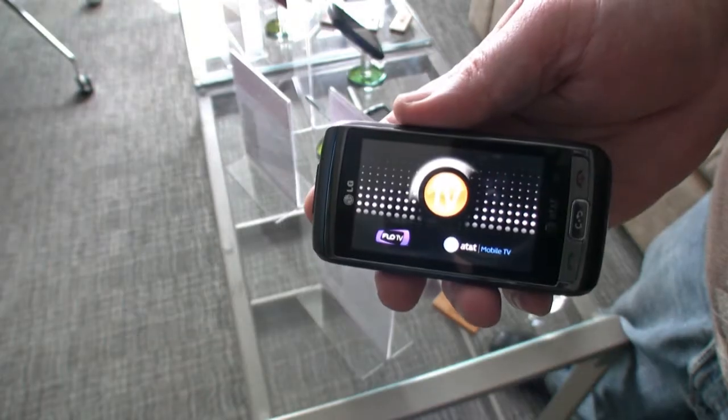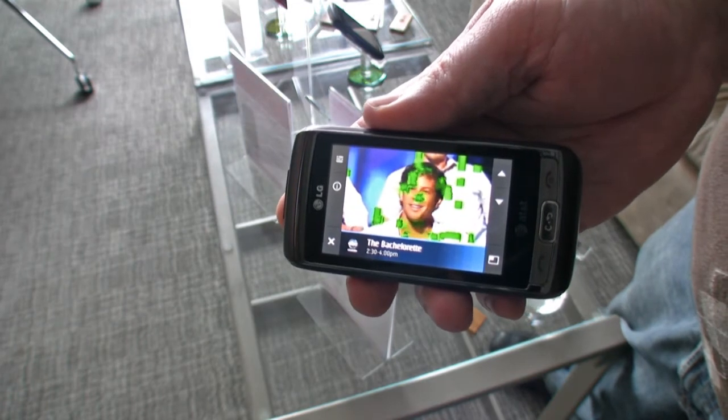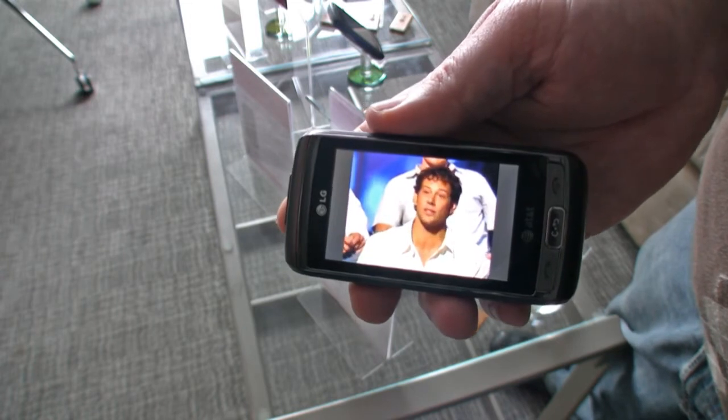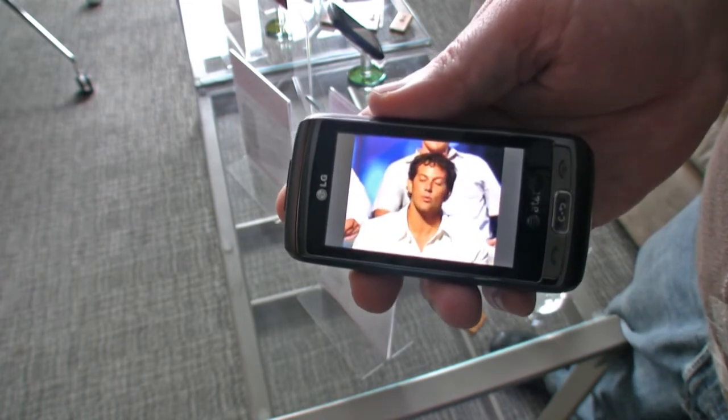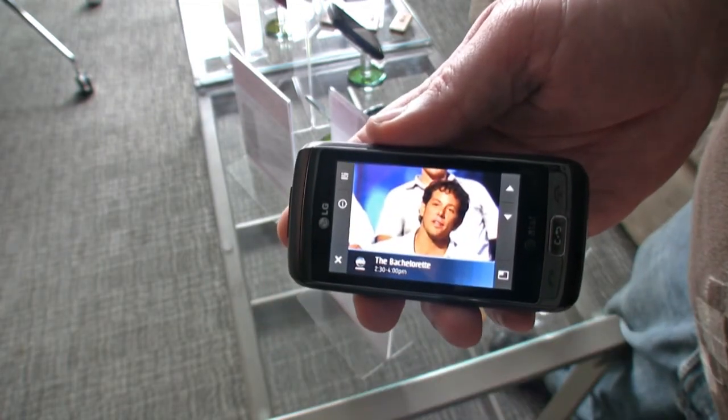What really makes this handset unique — what gives it that zing — is it has what's called Flow TV on it. I'm going to launch Flow TV and it's literally going to pull up a TV service that is being broadcast to the handset, so you can watch television straight from the phone. The TV you're watching is standard resolution, being broadcast at 30 frames per second at a 640 by 480 resolution.